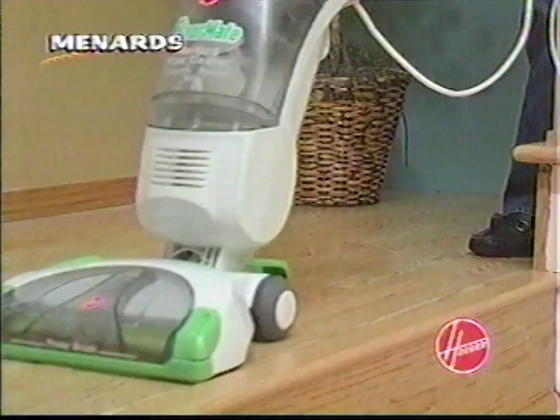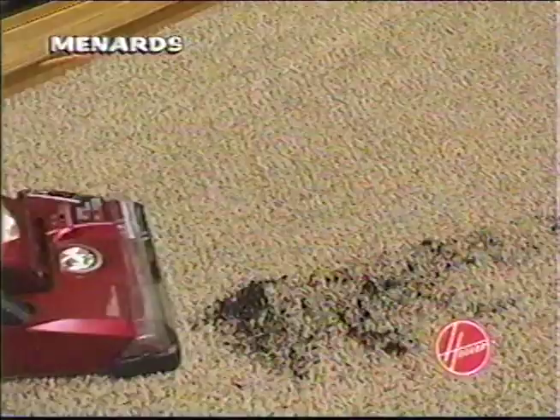The Wind Tunnel Cyclonic Vacuum with Lifetime HEPA Filter includes a powered cleaning tool — $169.